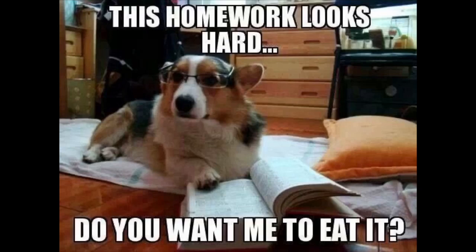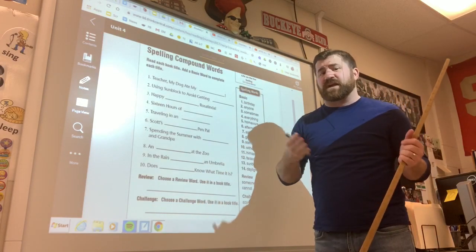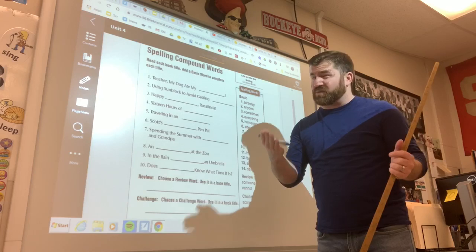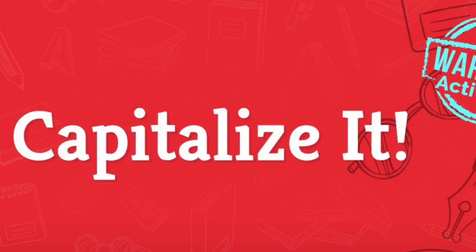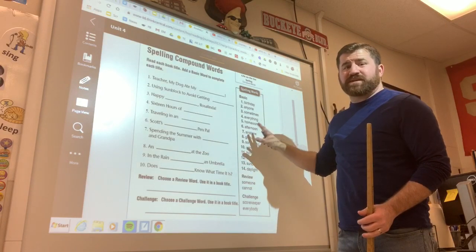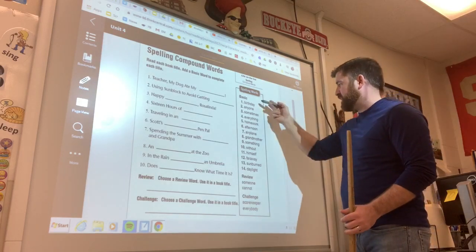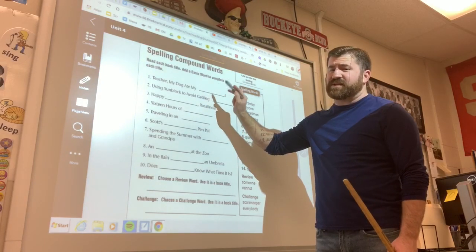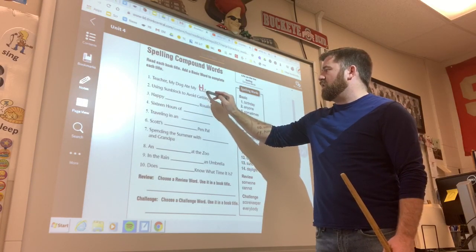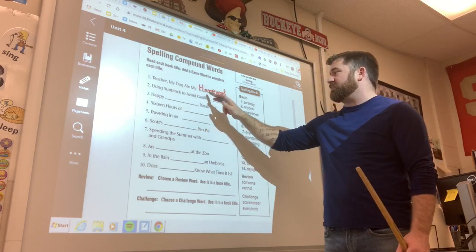There are a couple of important things you need to do. Since these are titles, we know they're a special type of noun — a proper noun. So we're going to have to capitalize them. Every single word is important here. You guys said homework, so I'm going to find it and put it in there. I need to capitalize that H — capital H-O-M-E-W-O-R-K. So: 'Teacher, My Dog Ate My Homework.'